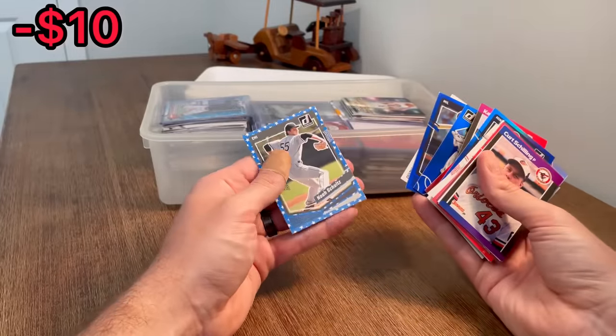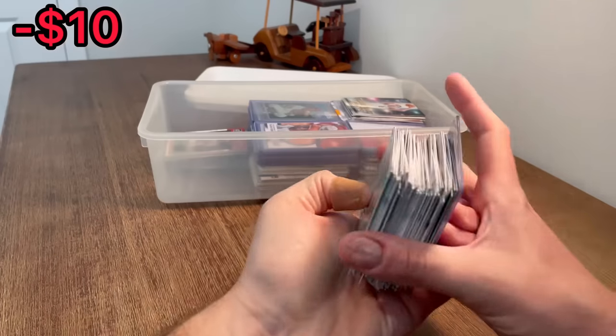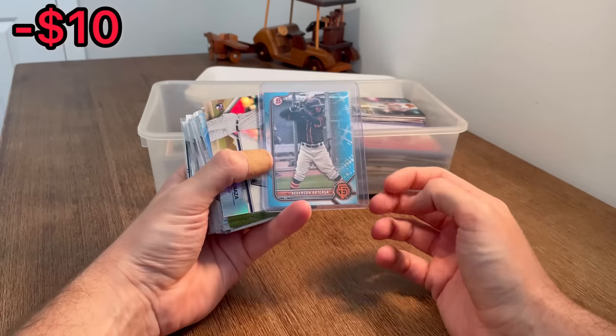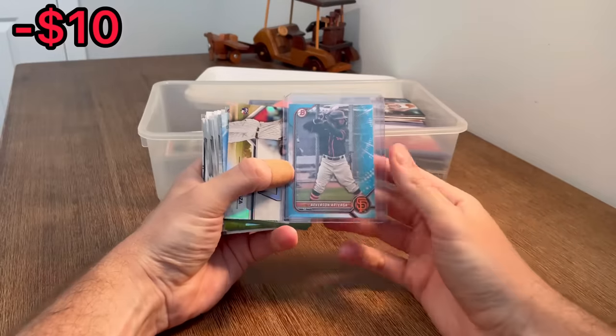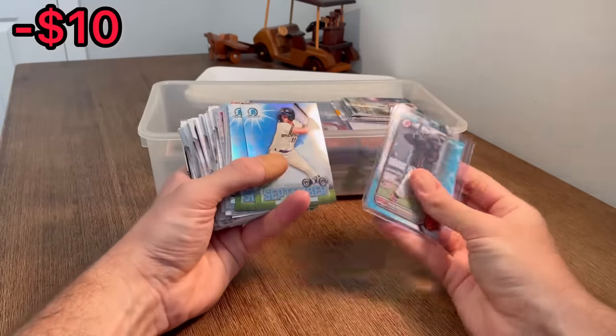Robin Yount, Jace Jung. Noah Schultz. Averson Artega - something like that - numbered at 499, might be worth a few bucks. Oswald Peraza, nice.